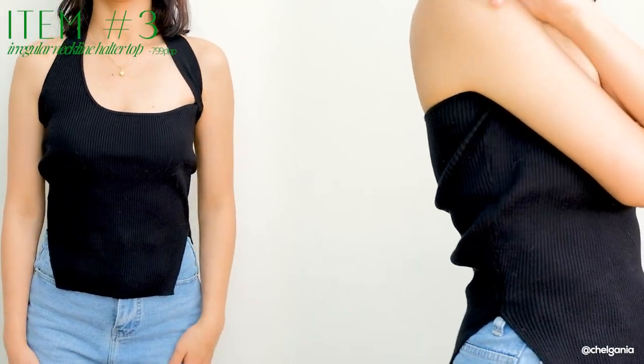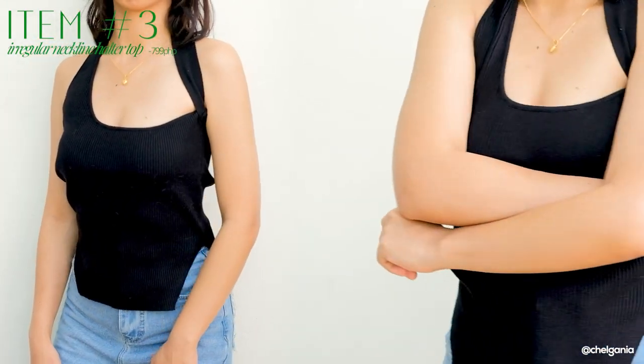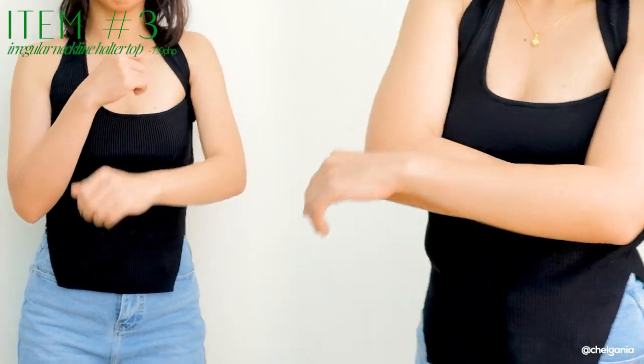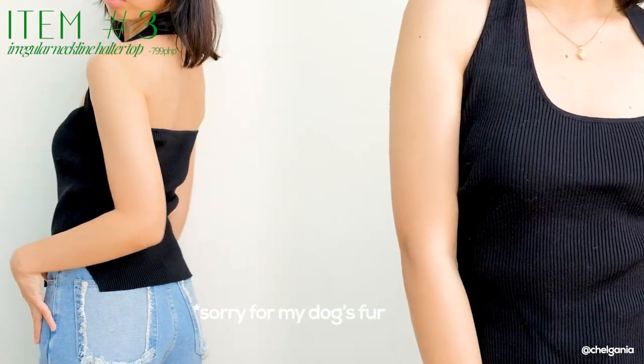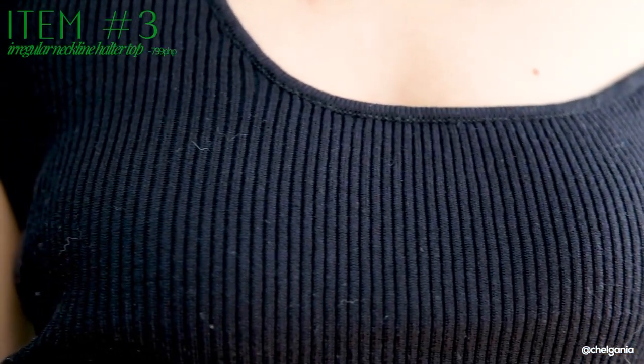Next I have is this tank top — I don't know if it's considered a tank top pero sobrang unique ng damit na to because of its strap. Parang one shoulder siya pero parang hindi — makikita ninyo sa try-on kung anong sinasabi ko. The material is a thick ribbed knitted material, and ang ganda ng pagkakahug niya sa katawan mo. It has a cutout here sa sides, and yung baba niya is parang nakatapered — it gives you that curve illusion. Sobrang ganda neto, I really recommend this one. It is really worth its price.